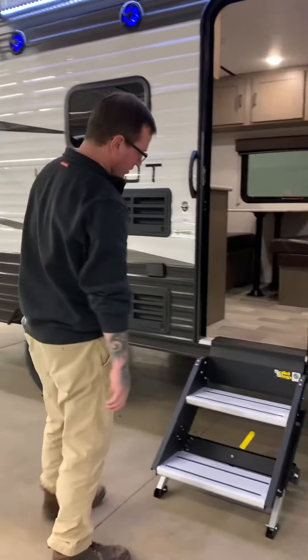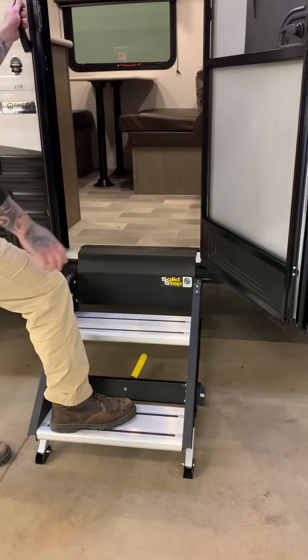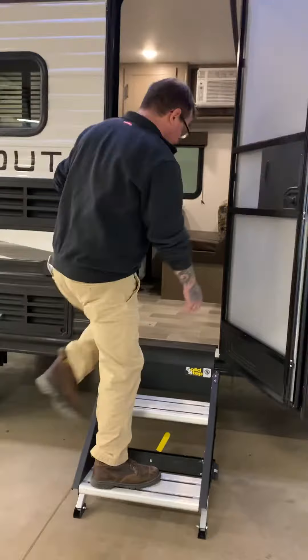One, two solid step connection to the ground — no hanging steps, very sturdy to walk up.